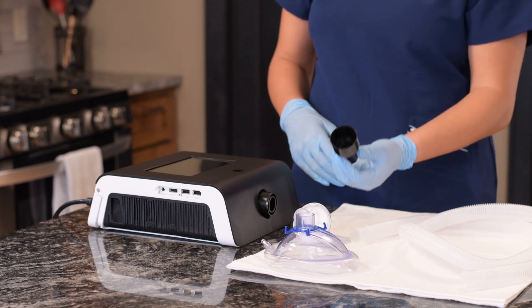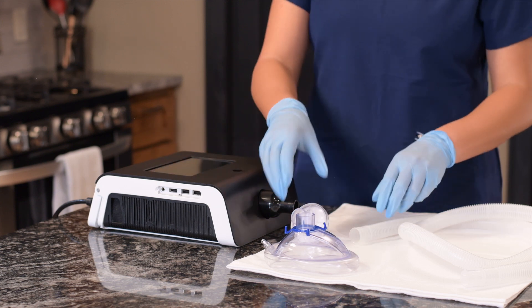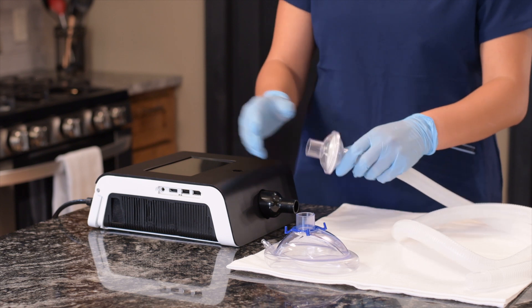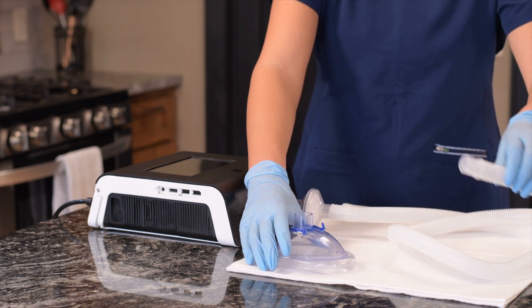To assemble the patient circuit, attach the 22-millimeter port adapter to the device, attach the bacterial filter to the tube, then attach the filter to the port adapter. Finally, attach the patient interface to the tube.